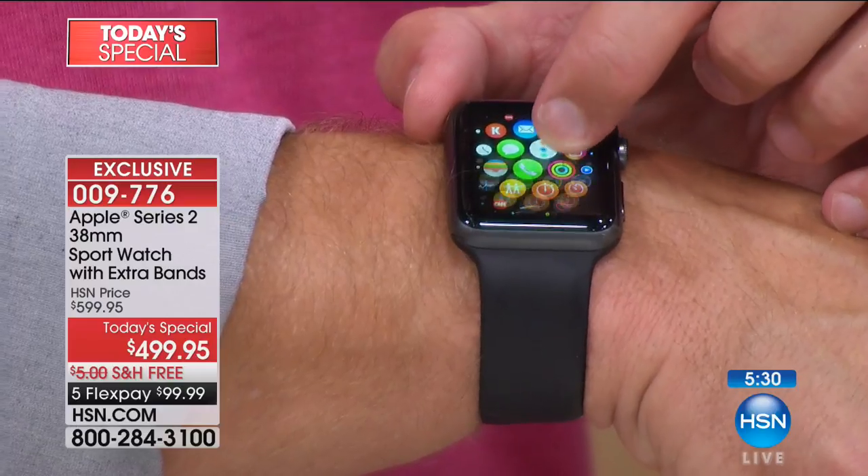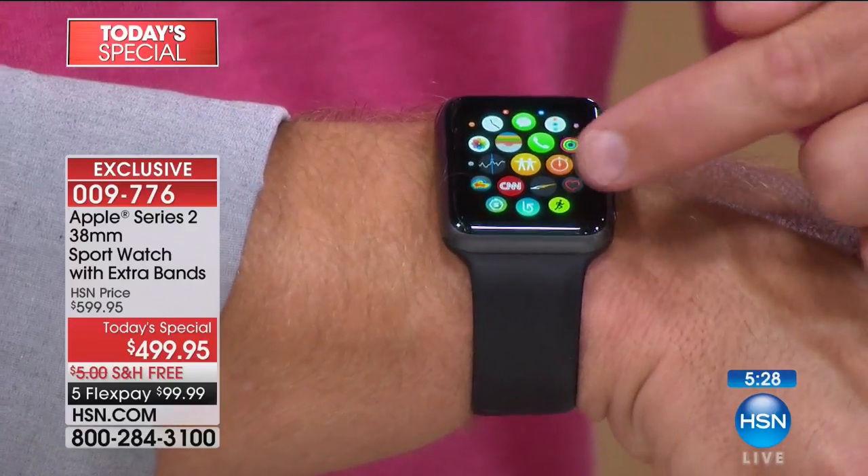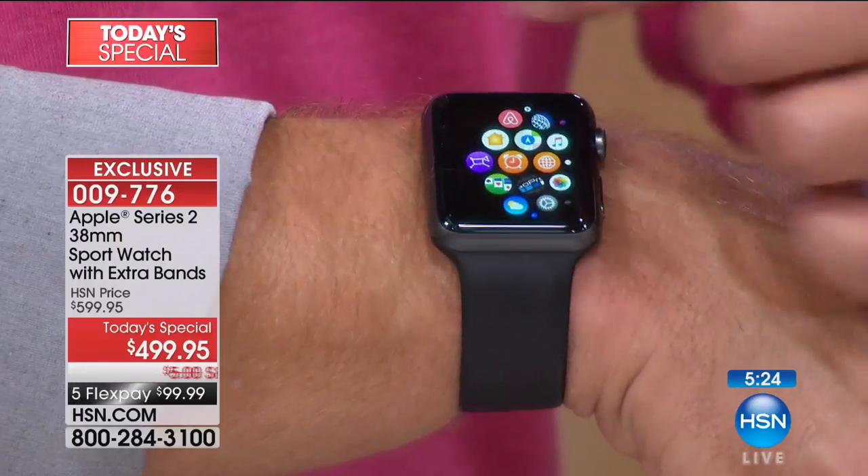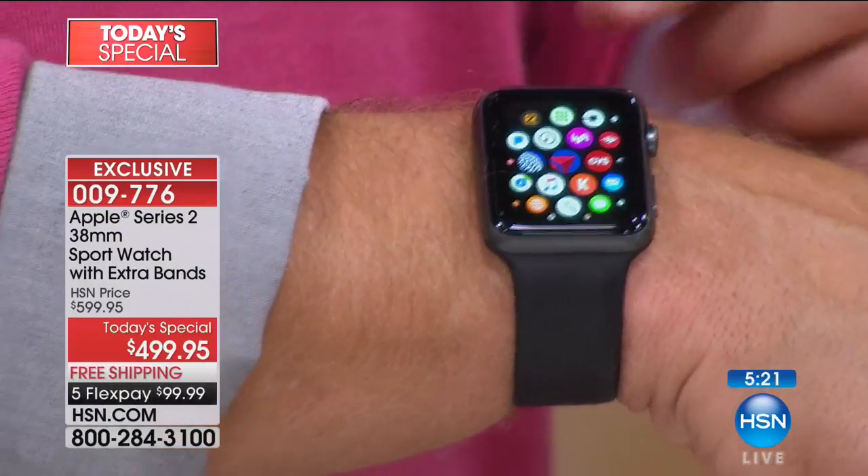I can control my music, I can control my camera. My gym membership — easy. I want to book my car — easy. My flight — everything is all right here in a discreet wearable device.